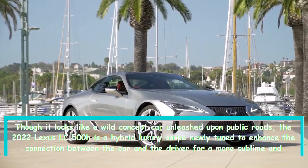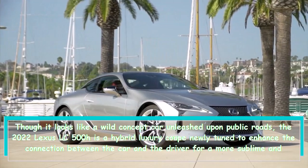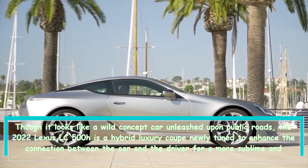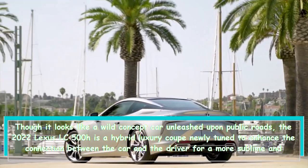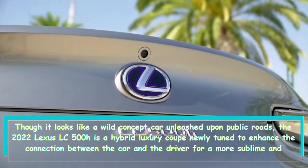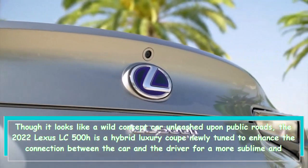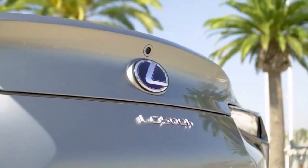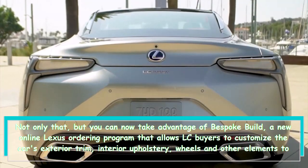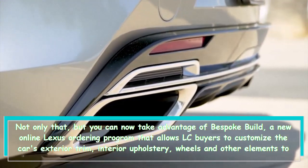Though it looks like a wild concept car unleashed upon public roads, the 2022 Lexus LC 500H is a hybrid luxury coupe newly tuned to enhance the connection between the car and the driver for a more sublime and sophisticated driving experience. Not only that, but you can now take advantage of Bespoke Build, a new online Lexus ordering program.